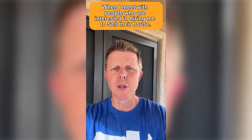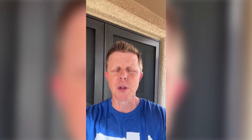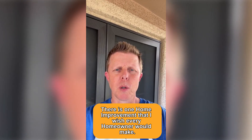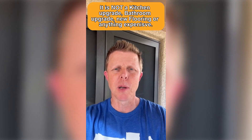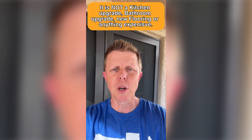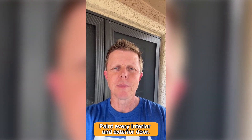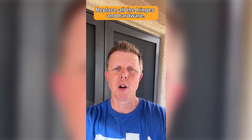When I meet with people who are interested in hiring me to sell their house, there's one home improvement that I wish every homeowner would make. It's not a kitchen upgrade or a bathroom upgrade or new flooring or anything expensive like that. It's paint every interior and exterior door and replace all the hinges and hardware.